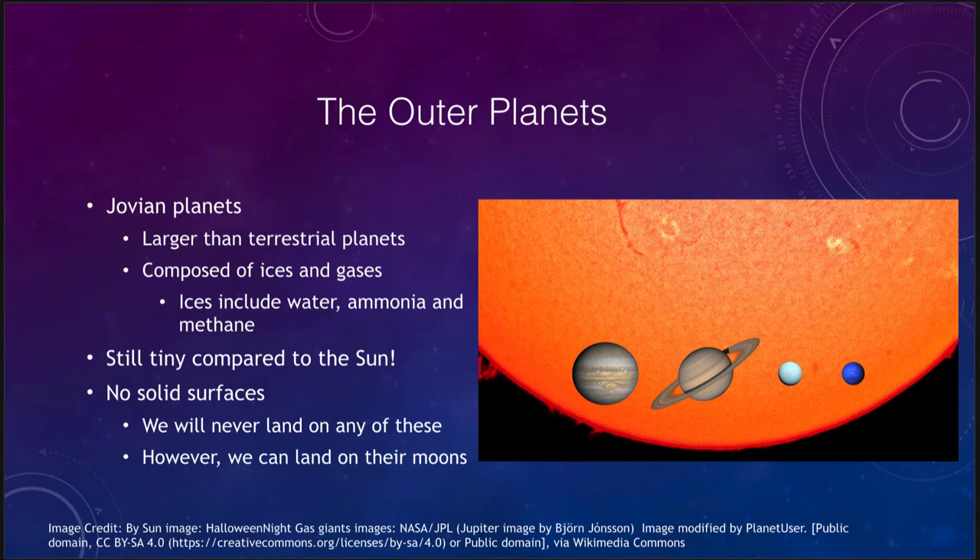We call these the Jovian planets, meaning Jupiter-like. We note that they are larger than the terrestrial planets but still very small compared to the Sun, as you can see in the figure. All four of them would comfortably fit inside just a small portion of the Sun. However, if we were to take the smallest of these Jovian planets, all four of the terrestrial worlds would fit easily inside that.